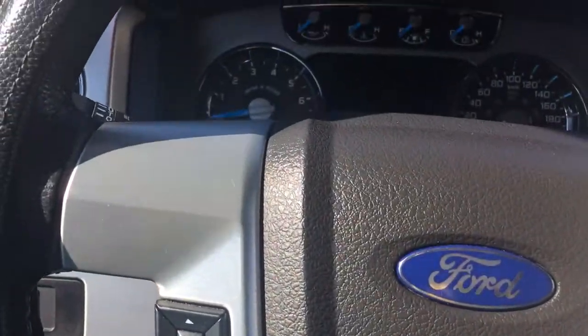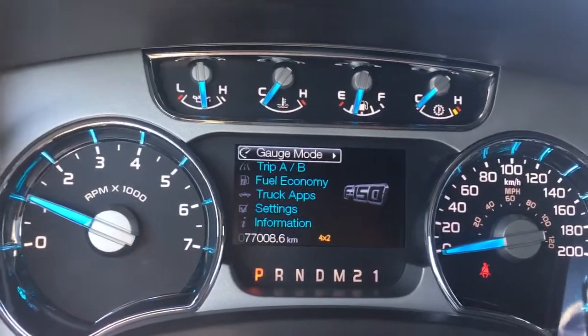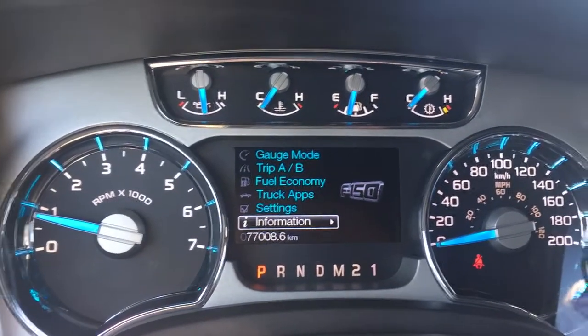When we start up the vehicle, we're going to see any important messages, and the menu will come up and we can toggle through that. Going to the top, you've got gauge mode, trip A/B, fuel economy, truck apps, settings, information — and they all have sub menus.